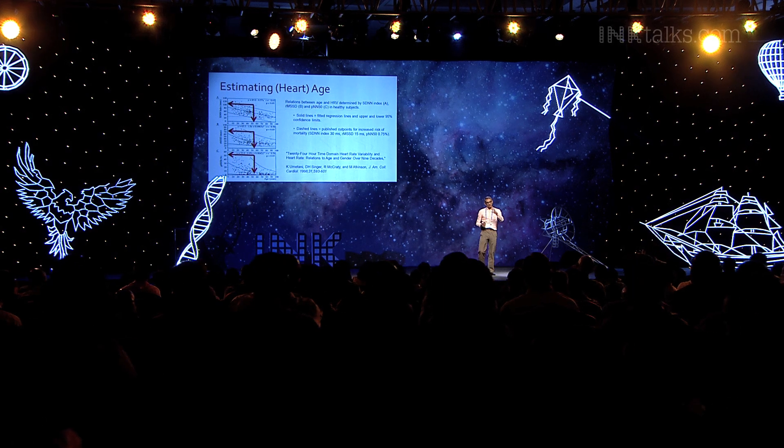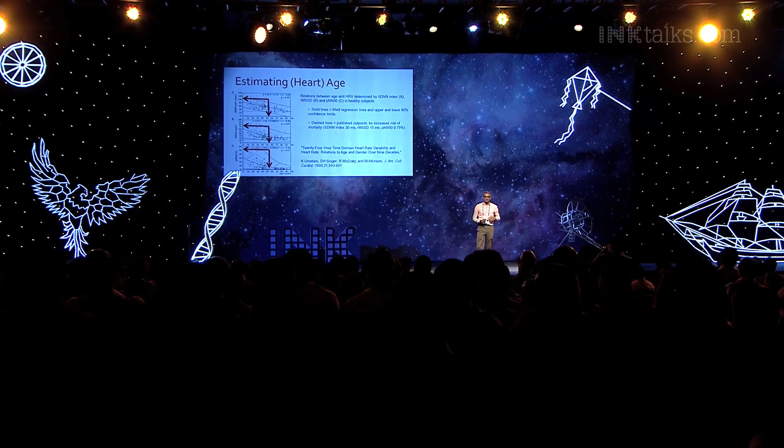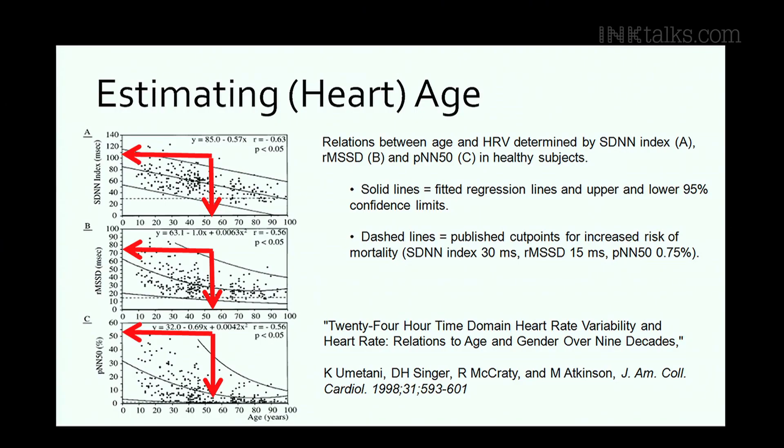You can study this more precisely. Those three plots show age on the x-axis — 24-hour recordings from about age 10 to 100. What's plotted are measures of the variability of the heart rate, not the heart rate itself. All the dots trend downwards: the older you get, the less variability your heart waveform produces. When you go below a certain dotted line, you're in trouble — you need to go to the emergency room.